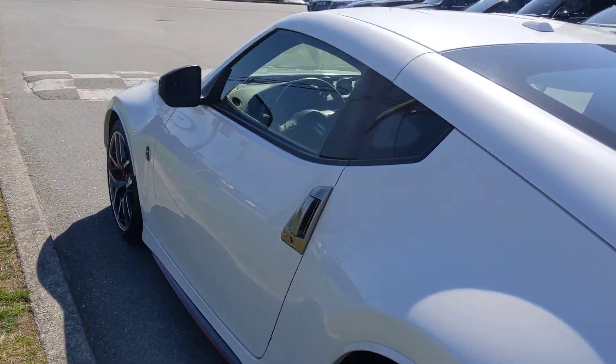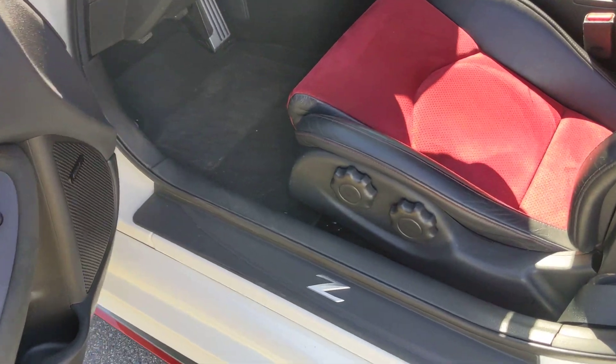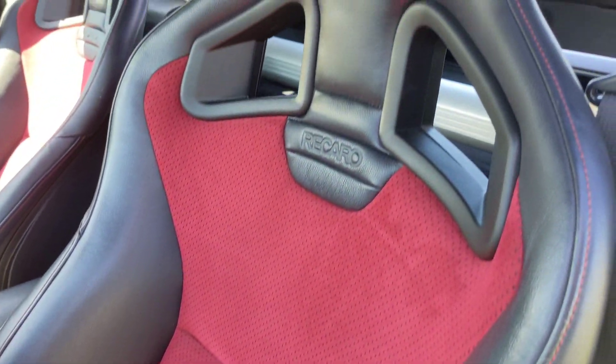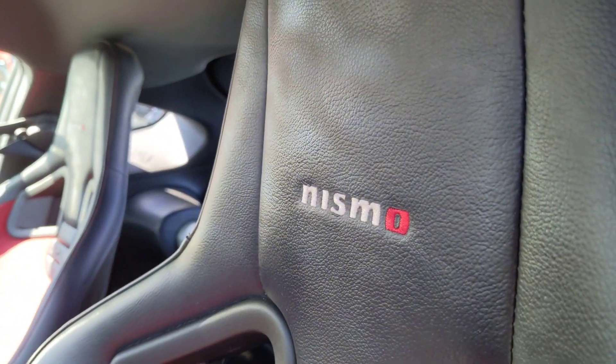I'll give you a look at the inside as well. There you have it — your nice Recaro branded buckets and Nismo.